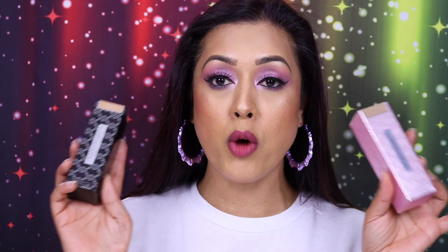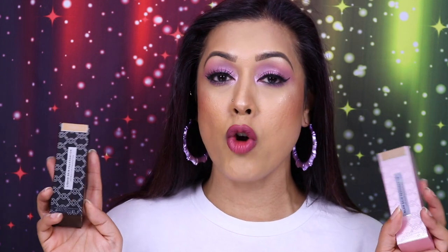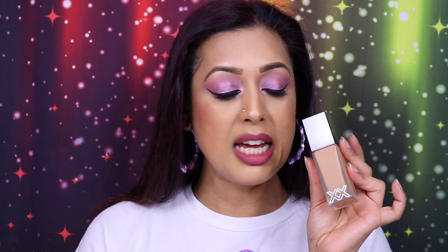Let's start off with foundations. I've got two to show you guys, which shouldn't be too much of a surprise — my last couple of videos I did a review on both of them. They are from XX Revolution, which is an offshoot of Makeup Revolution — a drugstore brand, slightly pricier because they've incorporated skincare within the makeup. This one in particular is my favorite — I've used it like 90% of the time.